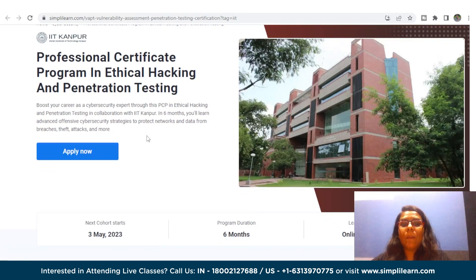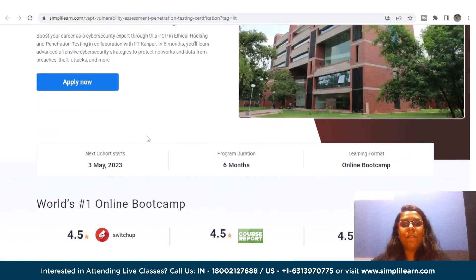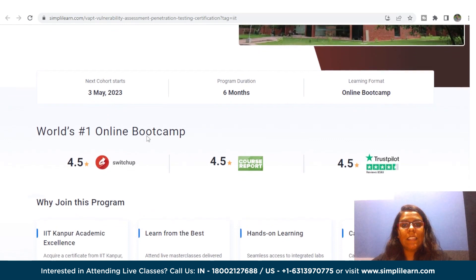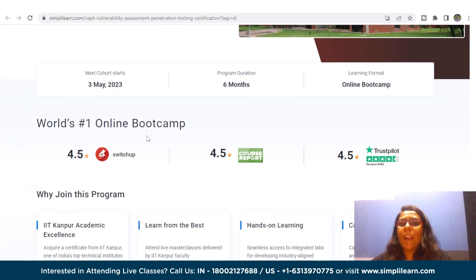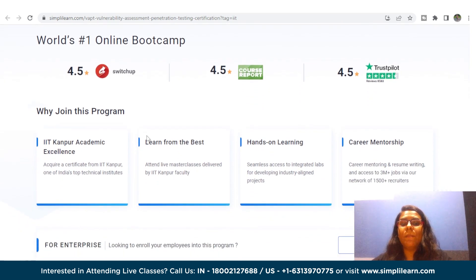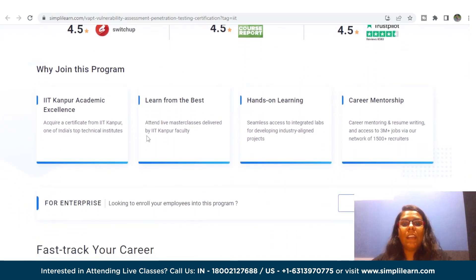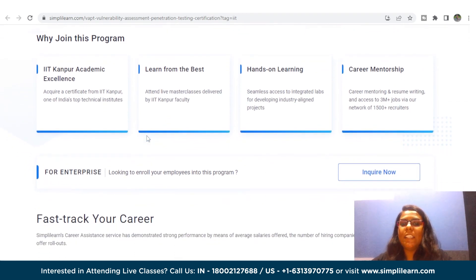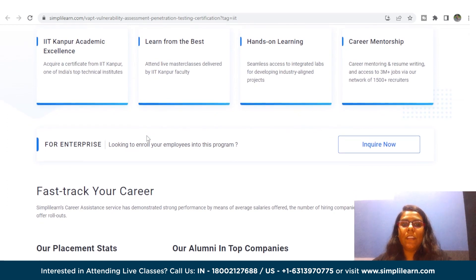If you are looking to upskill and stand out in the competitive field of cybersecurity, then this Professional Certificate Program in Ethical Hacking and Penetration Testing can be the one. With this program, you can gain a comprehensive skill set and master essential cybersecurity techniques through real-world case studies and practical training, equipping you with the knowledge and expertise to excel in the dynamic field of cybersecurity.